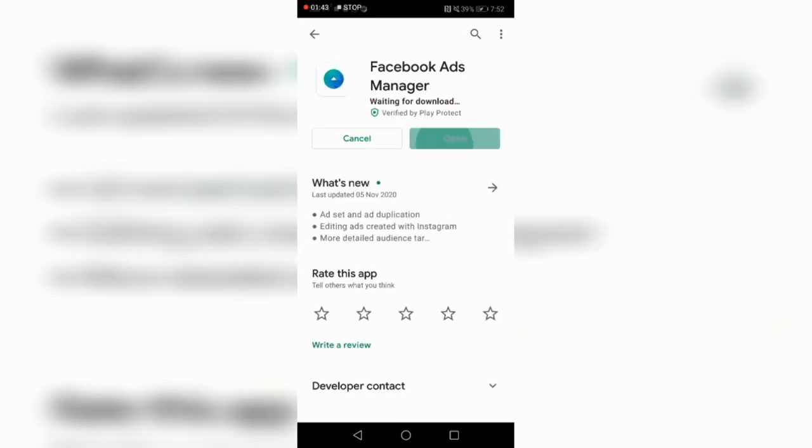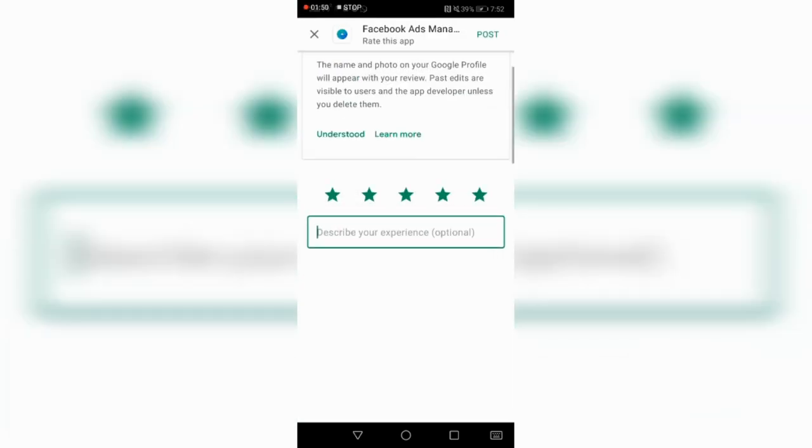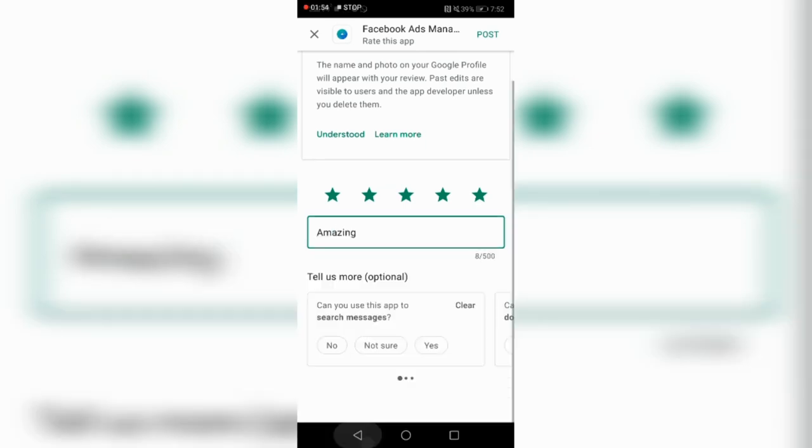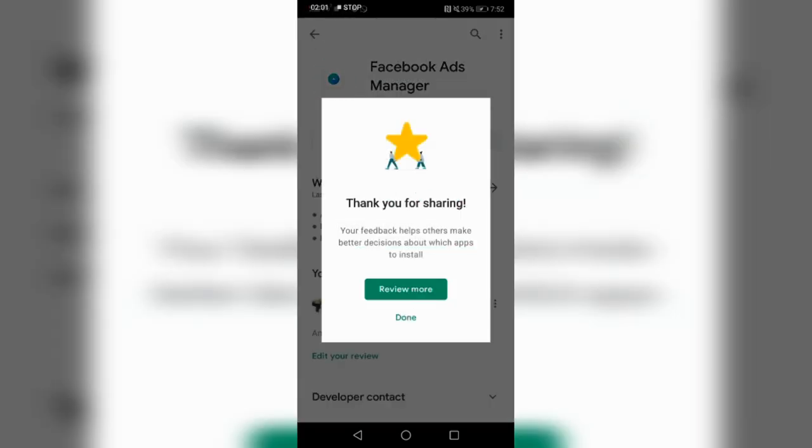You can get the Facebook Business Manager app from the Google Play Store to manage your ads directly from your phone. It's a fantastic app.